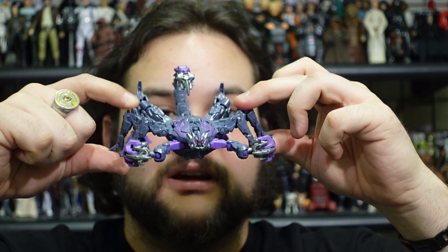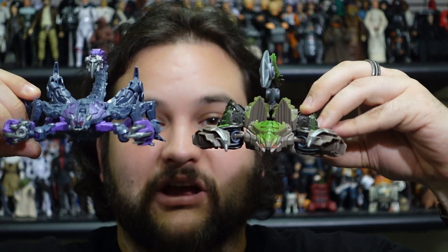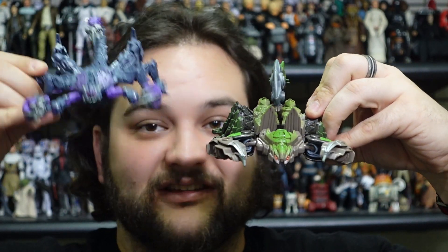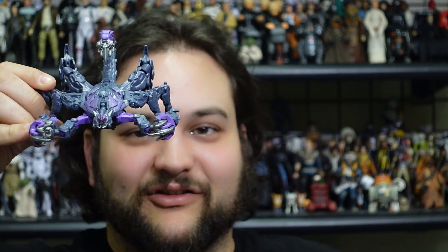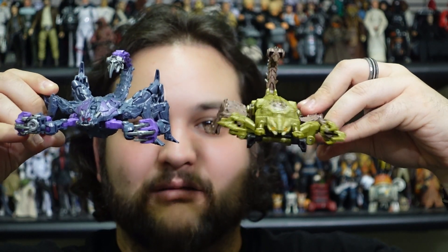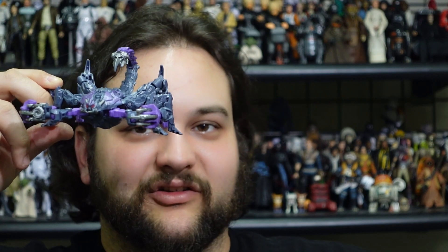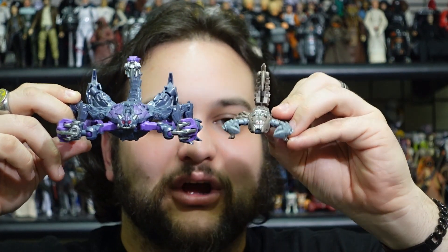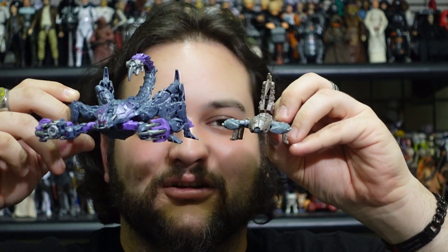Since we already have them here, here they are next to the mainline Scorponok in scorpion mode side by side — significantly better than that toy. Here he is next to the Armorizer one from the Beast Alliance that goes with Scourge — not a bad little army builder figure, but nowhere near as good as this one. And here he is next to the tiny little Weaponizer Scorponok.